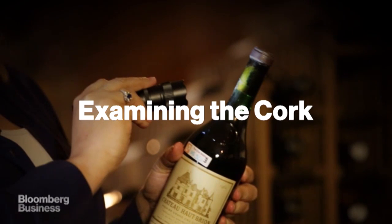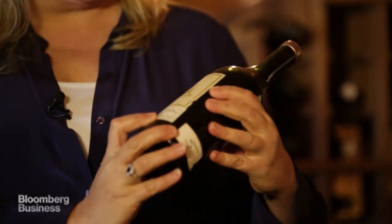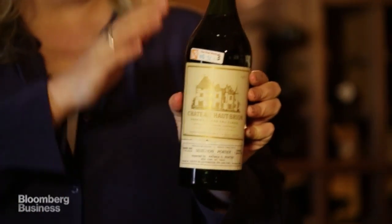Length of the cork is something that counterfeiters get wrong all the time, so I do a lot of measuring. This actually has an authentic label, and this is supposed to be a 1961 Hoprion. The problem is that the cork is completely blank, and Hoprion would have never done that.